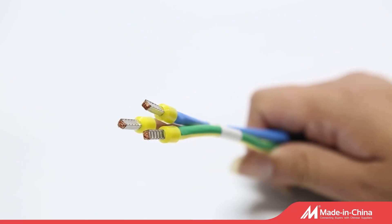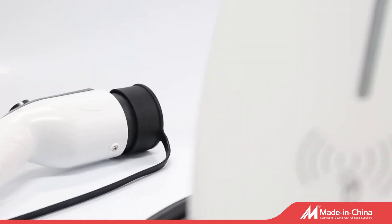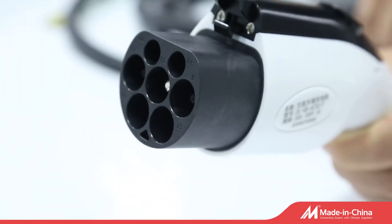It is a 32A 7kW charger, suitable for cars with SAE, IEC, and GBT standards. We have three colors of control box available: white, black, and green.